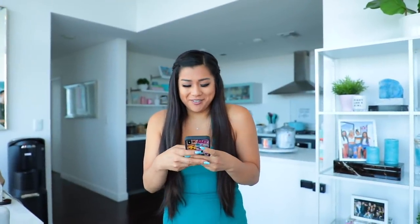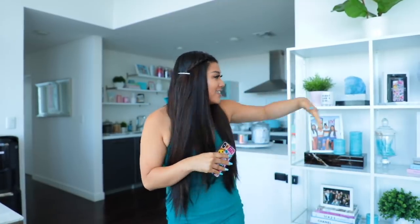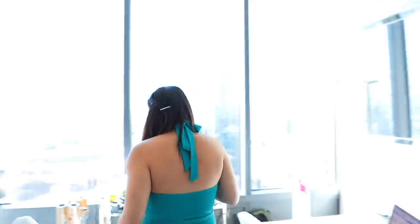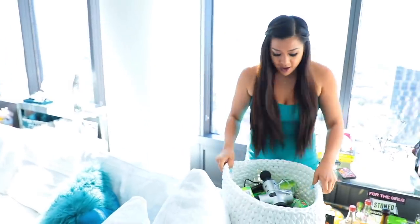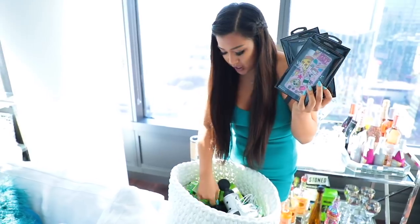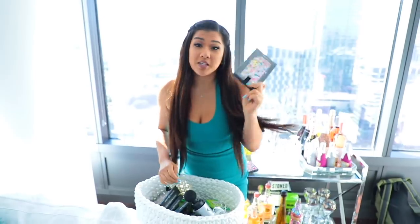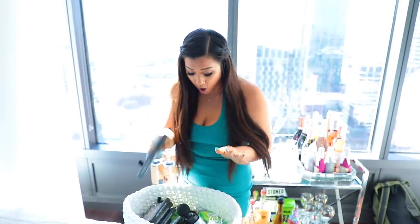First up — in case you guys did not know — I actually did a phone case collaboration with Wildflower Cases. I have one displayed right here in my living room. I designed this with them; it's the cutest case ever. I'm slightly biased, but I love it. So if you guys want to pick one up, I have tons of them here in this basket because Wildflower was nice enough to send me a bunch. I'm going to keep these for all my future children and grandchildren so they know I was cool.